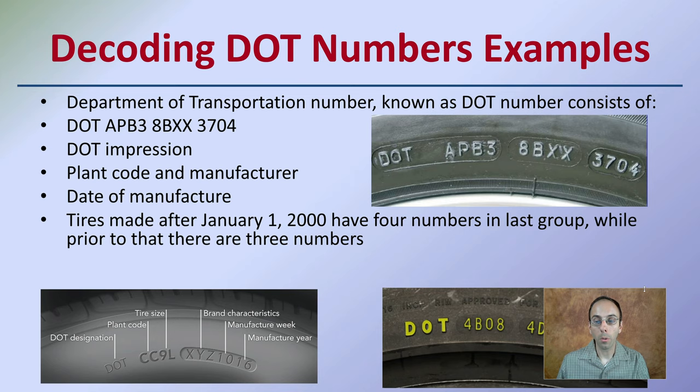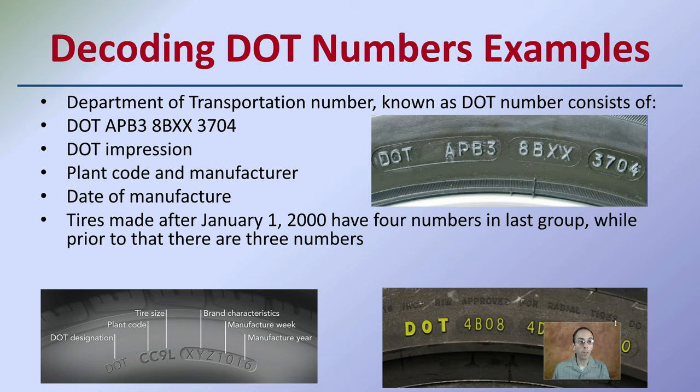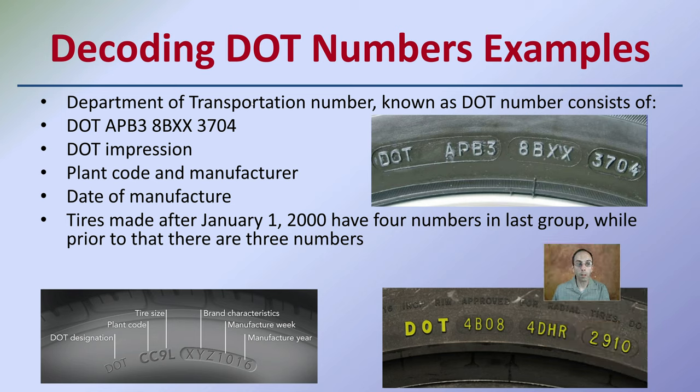The decoding process — what does it actually involve? The Department of Transportation number, known as the DOT number, consists of the DOT impression, the plant code, manufacturer, and date of manufacture. Keep in mind that tires made after January 1st, 2000 have four numbers in the last group, while prior to that there are only three numbers. This can help determine on a large scale where that tire was originally made.